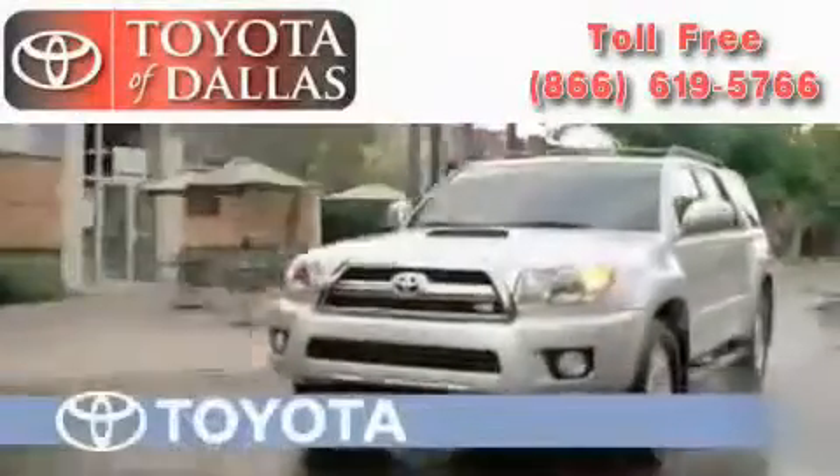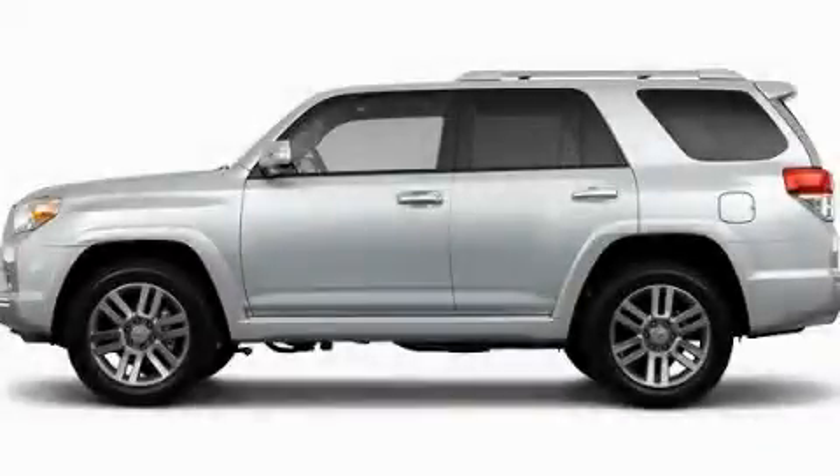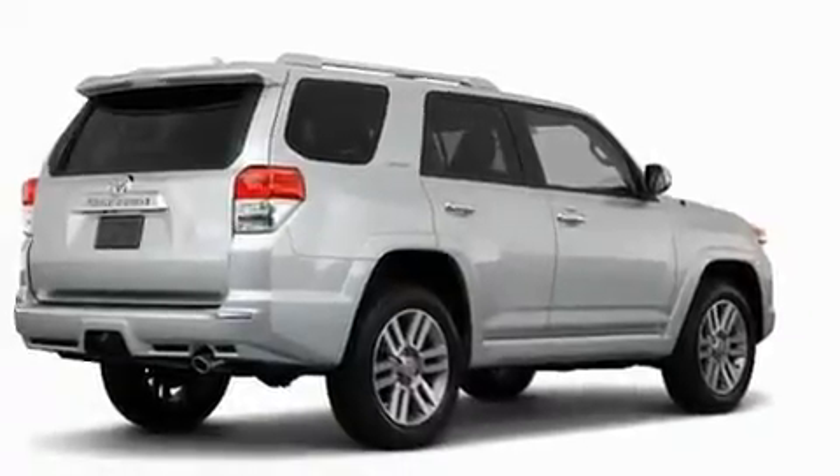Another fine vehicle offered by Toyota of Dallas. This is a brand new 2011 Toyota 4Runner, for when safety, size, and space are of importance.